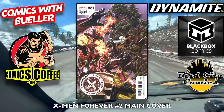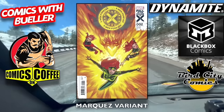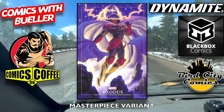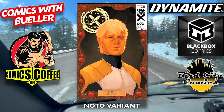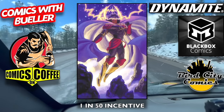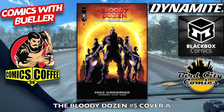We're almost done with Marvel here. X-Men Forever number two — the main cover, the Marquez variant, the Masterpiece variant — still a few of these trickling in every now and then. The Noto variant, the 1-in-25 incentive cover, and the 1-in-50 incentive cover. That's it for Marvel.